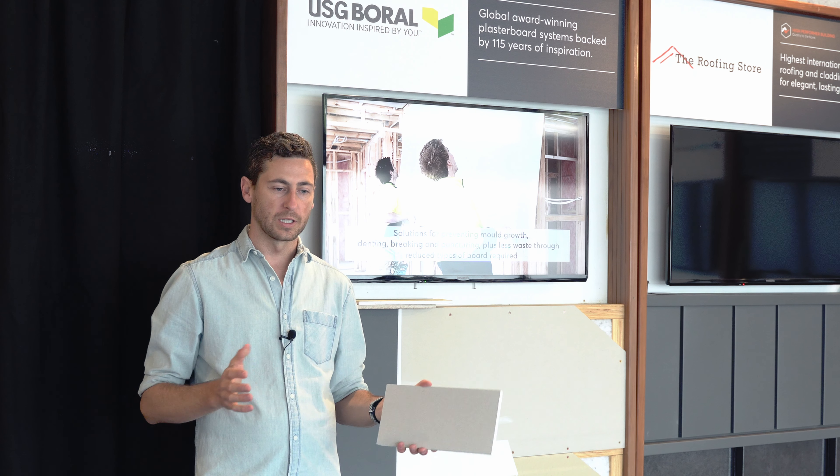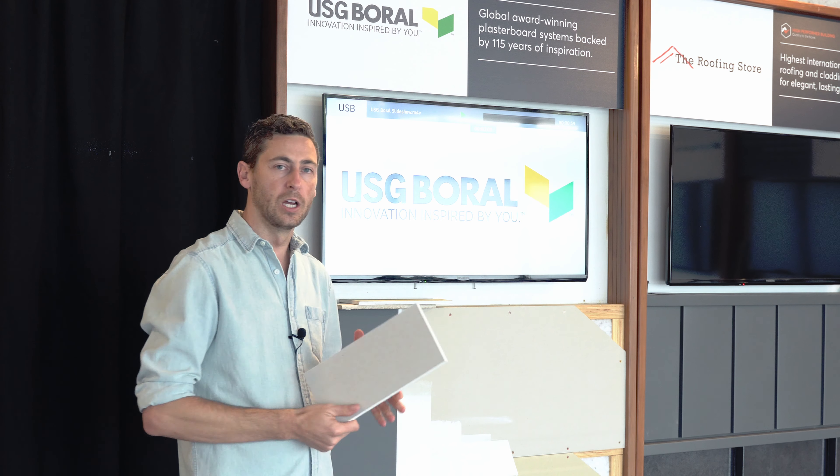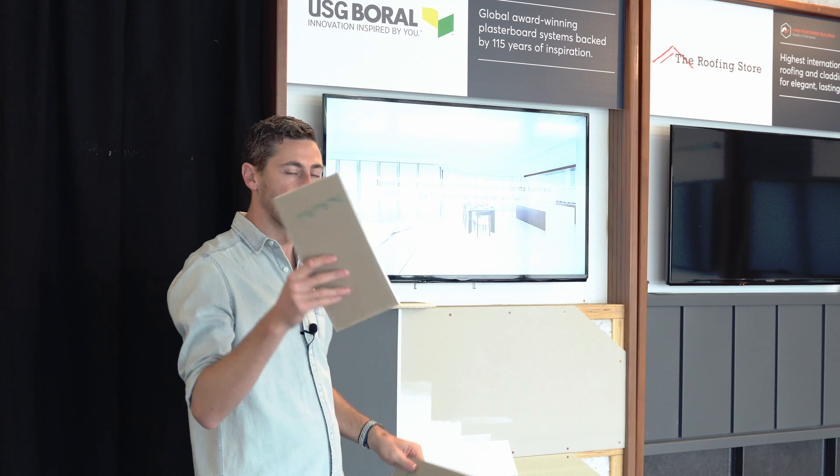Most of the knocks and things in my house are in the bottom half of the wall. So if it was my home, I would run Sheetrock on the top, and on the bottom half I'd be running Multi-Stop or Fibre Rock.